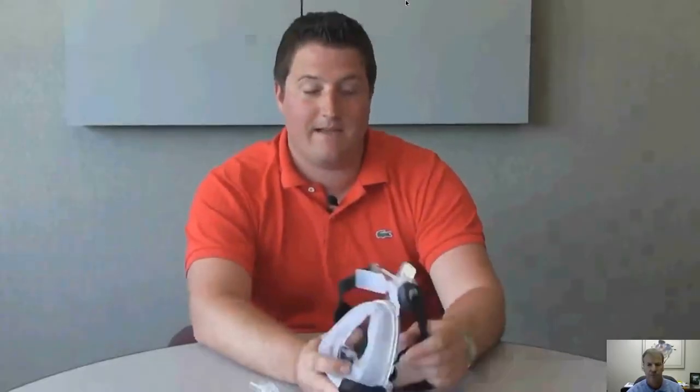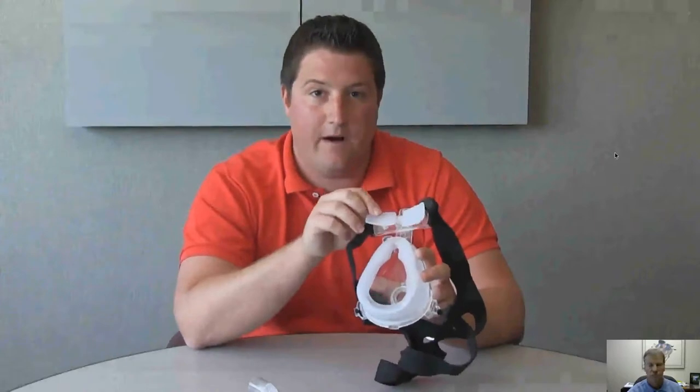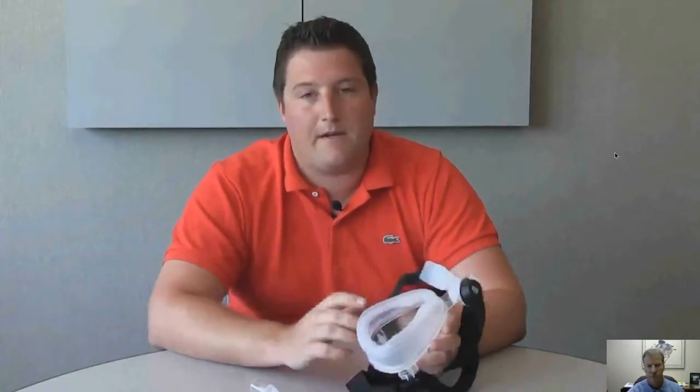This is our non-invasive ventilation mask line. It has many characteristics that outweigh the competition. The first thing is that everything is made of silicone, including the forehead piece. Some of our competition has a foam forehead piece, which is fine in the beginning, but eventually the patient's going to sweat. Foam gets sweaty, drugs can't really clean it, and this can cause skin breakdown on the forehead.